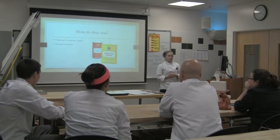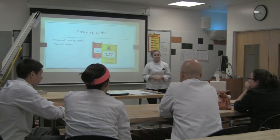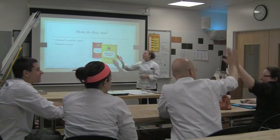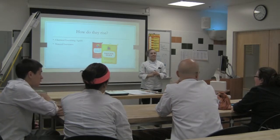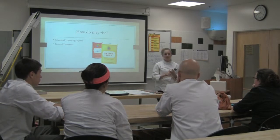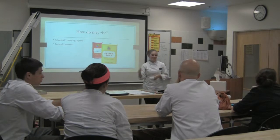How do they rise? Does anyone know the two leavening agents that are chemical? Yes, Nicole? Baking powder and baking soda. Awesome! Does anyone know what natural leaveners would be inside of quickbreads? Just take a guess. Go ahead, Nicole. Steam? Yep, steam is absolutely one. There's one more — it actually produces steam. The egg whites would produce steam.